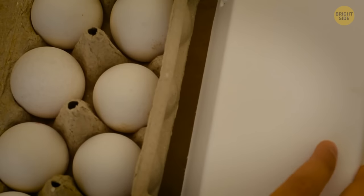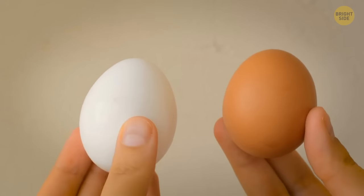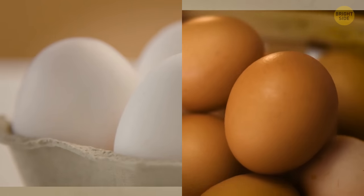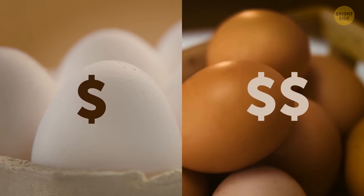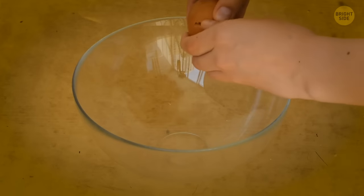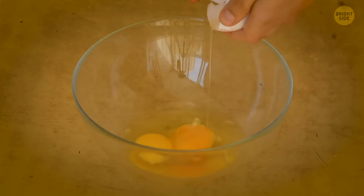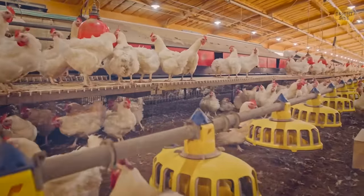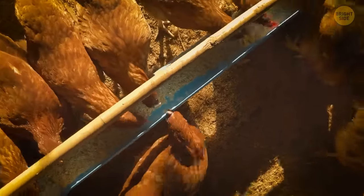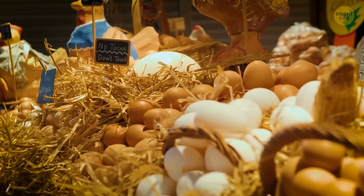Do you buy white eggs or brown eggs? The color of the eggshell doesn't affect its nutrition or quality — both eggs are equally healthy. Brown eggs cost more because the hens that lay them need more feed, making them more pricey to raise. That cost is reflected onto the consumer.